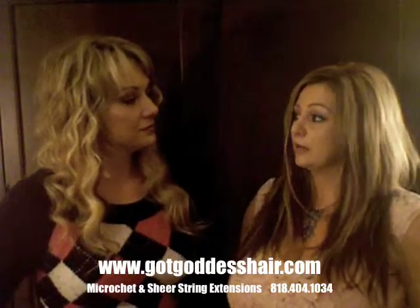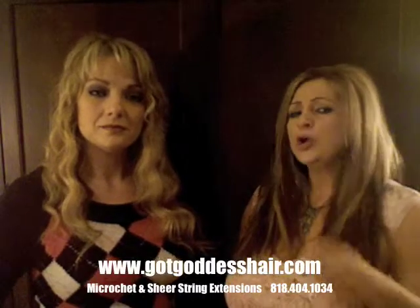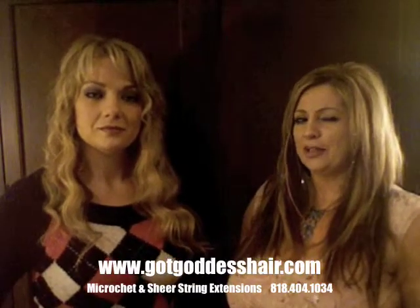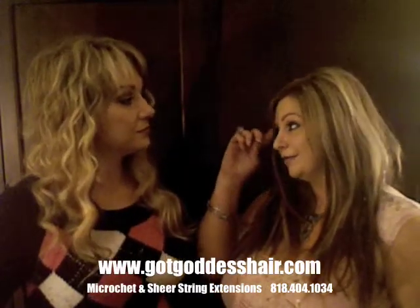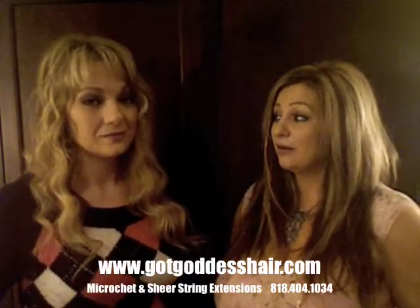I was really shocked about the article we read last night, talking about people on the East Coast who said that the micro-shea or the shear strings have a lot of hype and that they're really not all that.